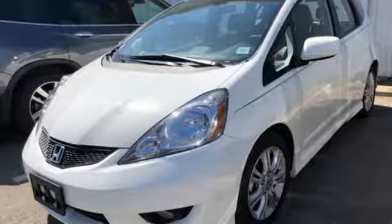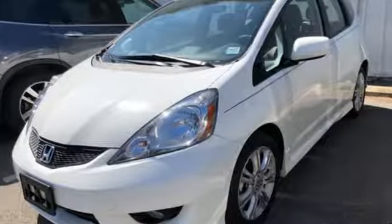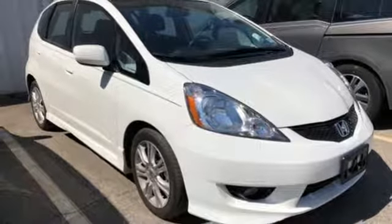If you're young or just young at heart, you'll love the Fit with its sleek styling, spunky performance and unbeatable value.